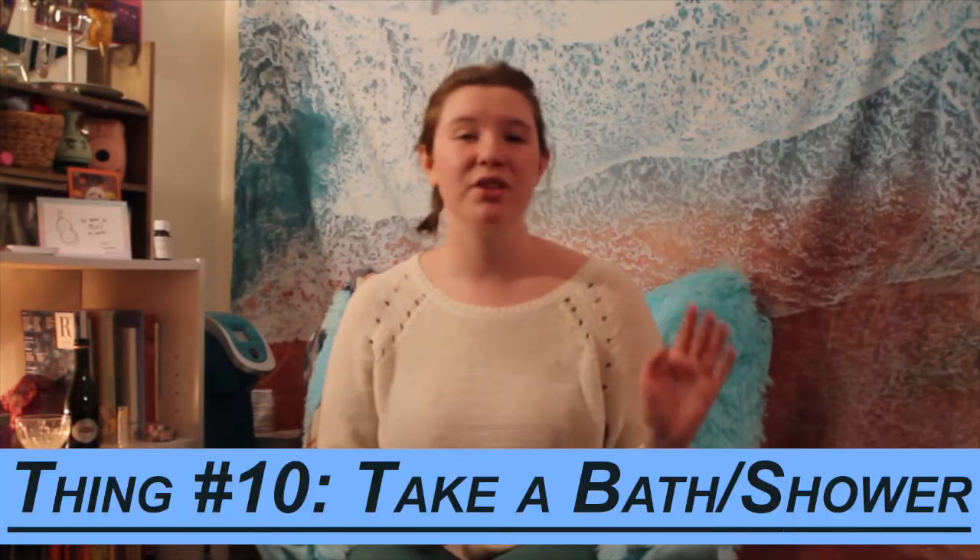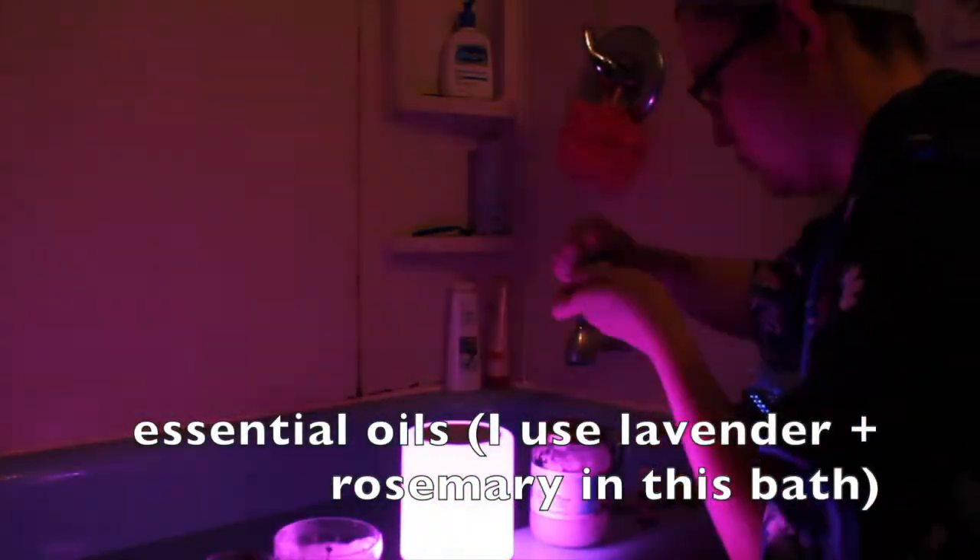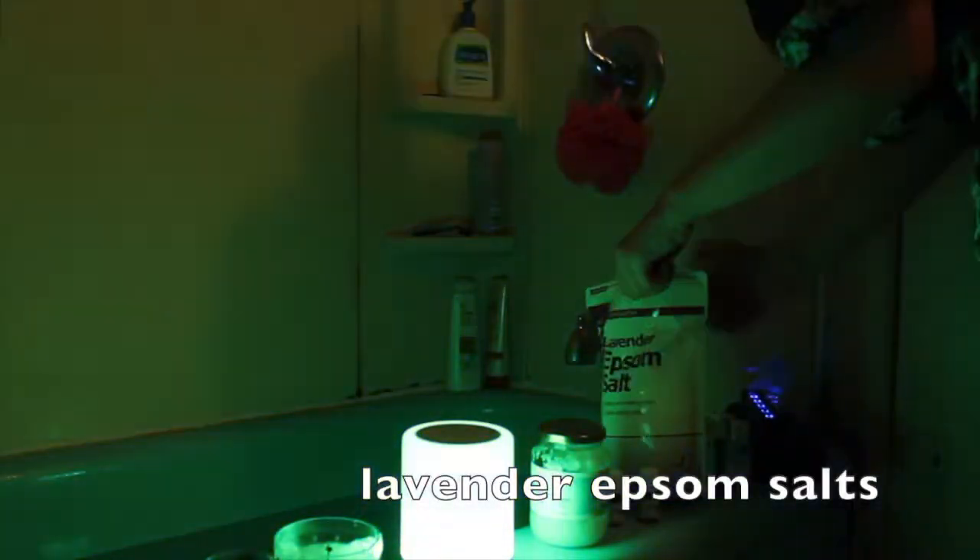Another thing that is super cliche is taking a bath. If you live in a dorm and taking a bath is impossible, I'd definitely recommend trying shower melts or making them yourself — it's basically just baking soda and essential oils, and you can find it on Pinterest. I'll link the one I use below. If you have access to a bath, baths are so nice. Being in water just makes people feel good and safe. I turn off the lights and just chill out.